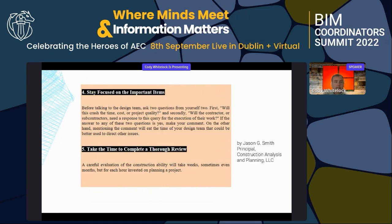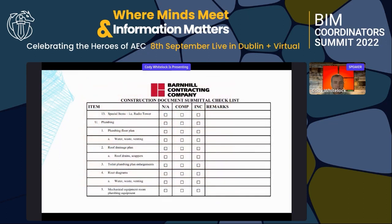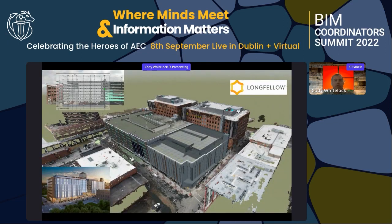Fifth, take time to complete a thorough review — something we've pushed for, especially with ownership. It still takes time to make decisions even with the technology we have. We created a checklist that we take into software alongside drawings, breaking items into complete, incomplete, or not applicable, and then giving remarks and comments back to the design team.